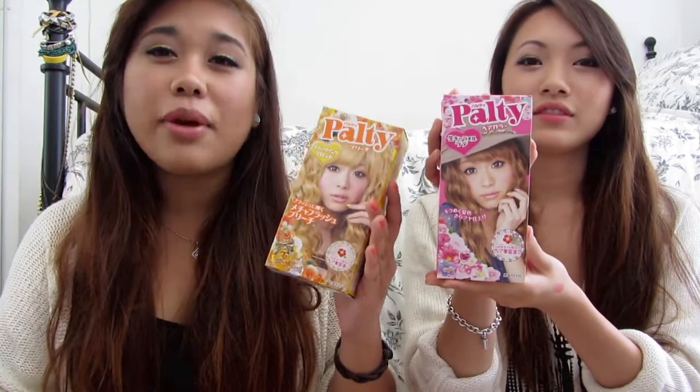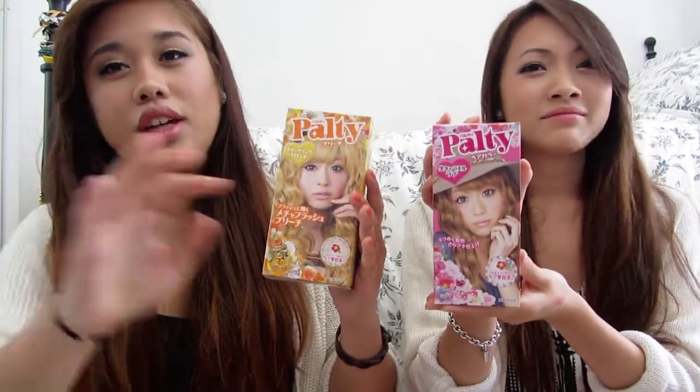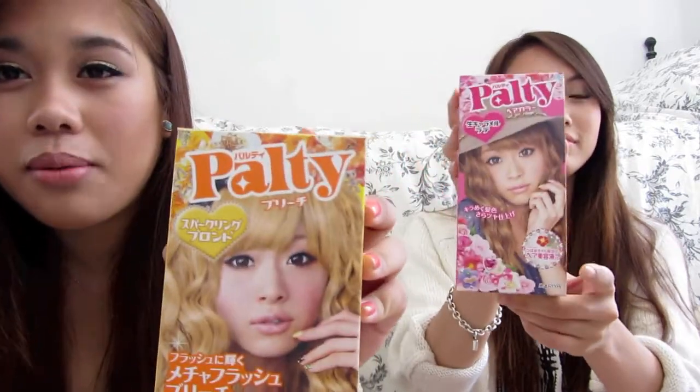As you can tell, we're Asian and our hair is originally black, and it's really hard to use American hair products because it just stays black. So if you're Asian or have really dark hair, this Japanese product works — it's called Palty, P-A-L-T-Y. We use the color Nama Caramel Latte for our whole head and then dip dye the bottom with mecha flash bleach.